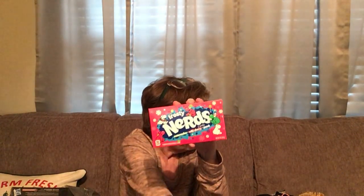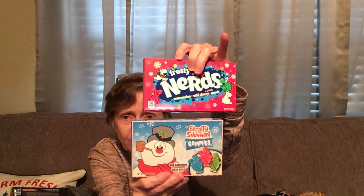I got Frosty Nerds in watermelon, wild cherry, and candy punch for a stocking stuffer. I also got Frosty the Snowman gummies in blue raspberry, strawberry, and green apple — those will also be stocking stuffers.